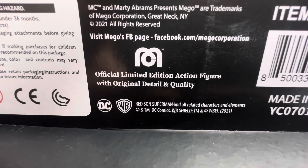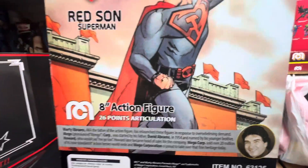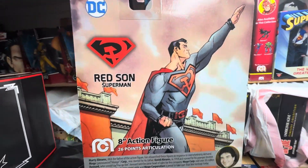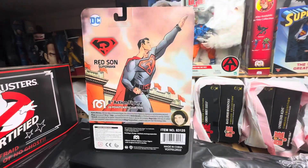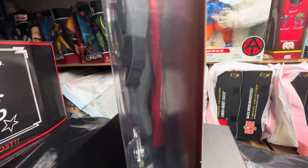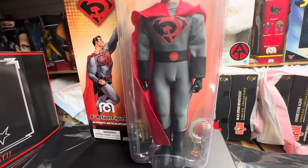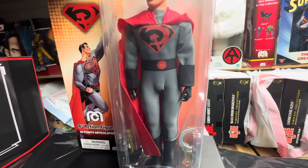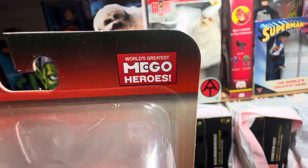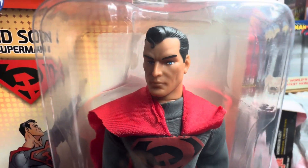It says officially limited edition action figure with original detail and quality — the Red Sun Superman. This is a figure I highly recommend any collector, any Mego collector, to get. And up here at the top, you have 'World's Greatest Mego Heroes,' and he is a hero.